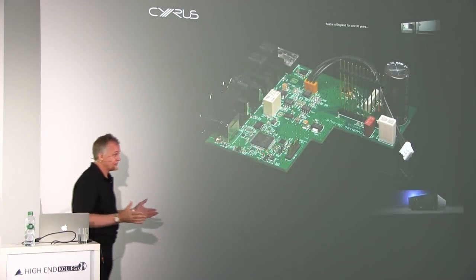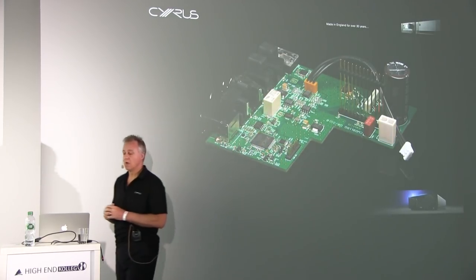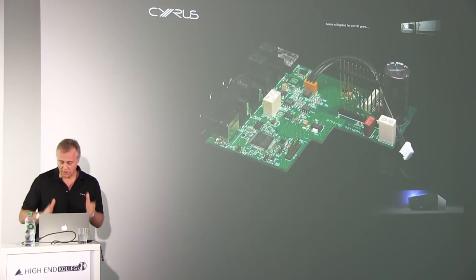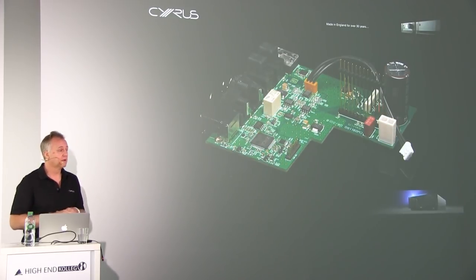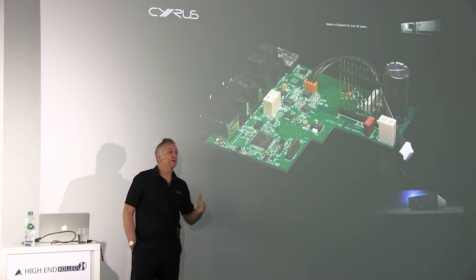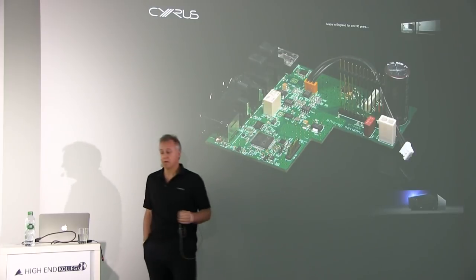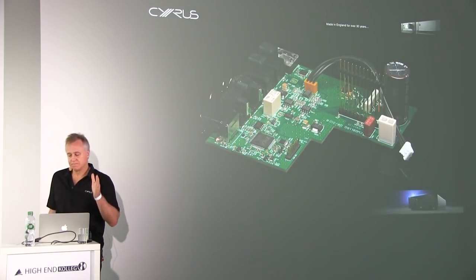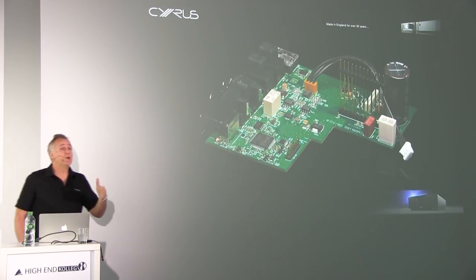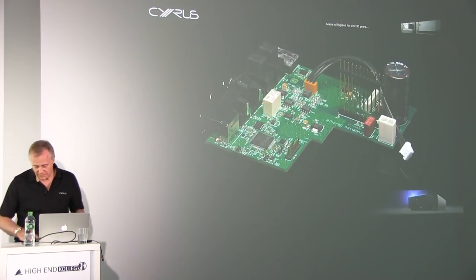Cyrus has just launched a new DAC — a QXR card which we can retrofit into any Cyrus integrated amp over the last 10 years. The question is, why have we done this? Why launch a new DAC? The answer is because there's a huge step up in performance over the DAC we had previously, because the technology is moving on quite quickly — though it's also becoming more complex to get the best out of these DACs, so the skill level required in R&D has to be quite high.